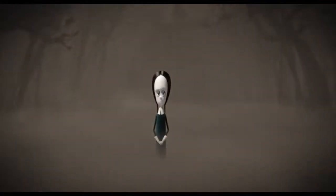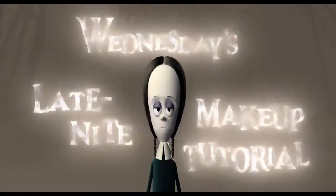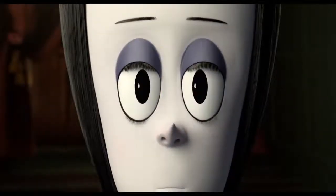Hello, I'm Wednesday Adams, and you're about to watch my late-night makeup tutorial, guaranteed to make you look like you haven't slept in years.